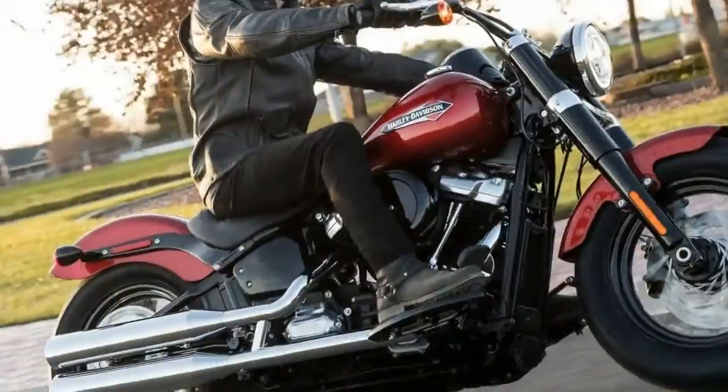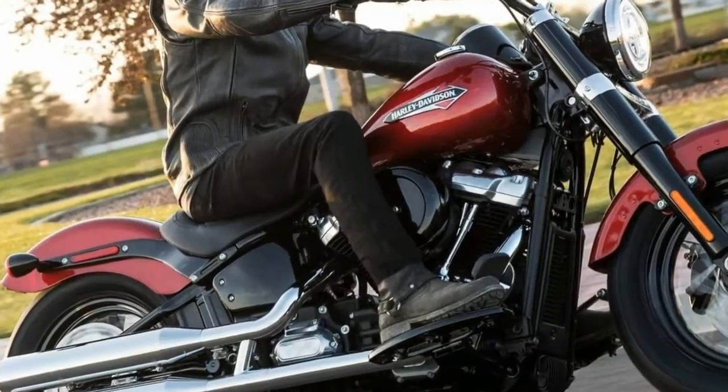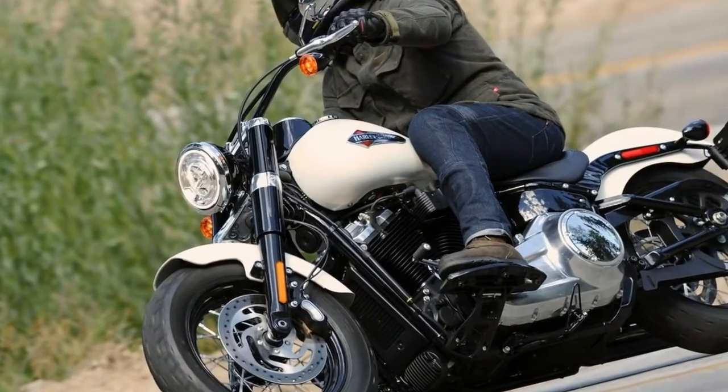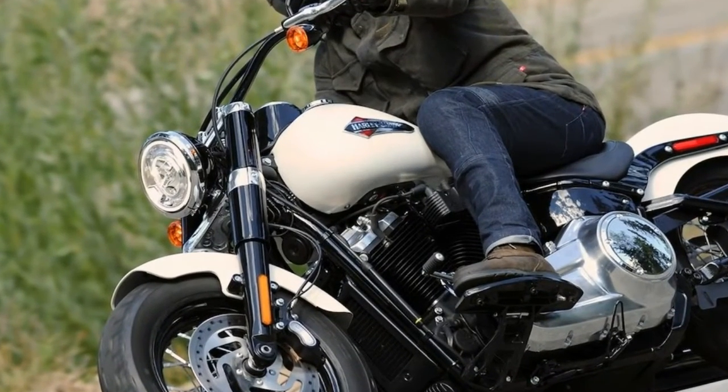It also has a much smoother ride, thanks to the dual counterbalancing. The shotgun exhaust hums a tune that any gearhead can appreciate, especially when you start pouring the throttle on. Matched with great fueling, the Slim's engine is faultless.